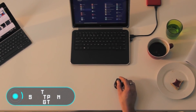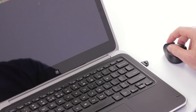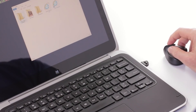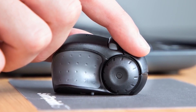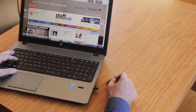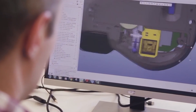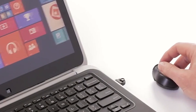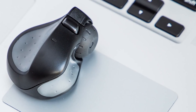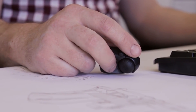The SwiftPoint GT. This unusual gadget, according to its creators, is an alternative to the usual computer mouse. It not only fits easily in the fingers but can also be used directly on the edge of the laptop. According to the developer, SwiftPoint GT is the first input device that combines the natural gestures of the touchscreen with the accuracy and convenience of a computer mouse. The small size and convenient shape make it suitable for a wide range of users.